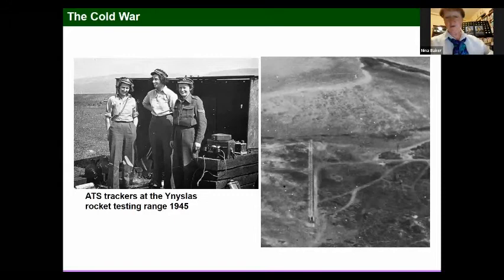After the war, a lot of technology was taken from Germany and brought to Britain, America, and of course Russia — much of it rocket technology relating to the V2 bombs. Some of it was taken to a Welsh testing range, where women were kept on after the war in the ATS to help with the radar tracking as they were tested.